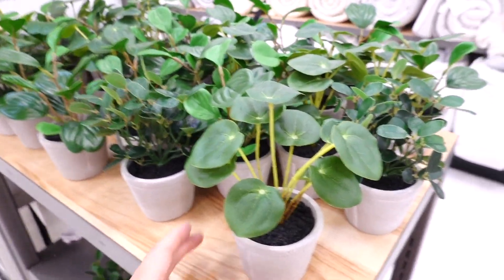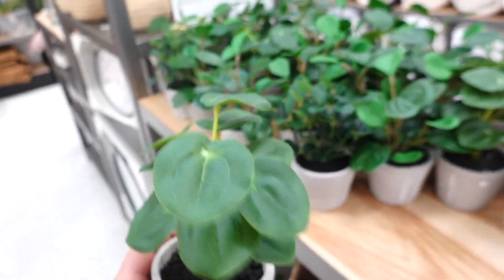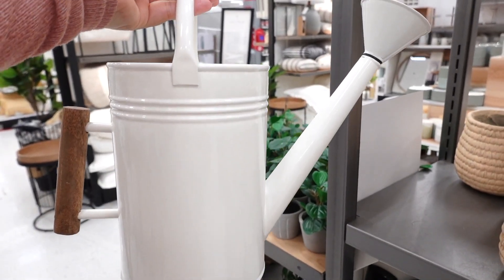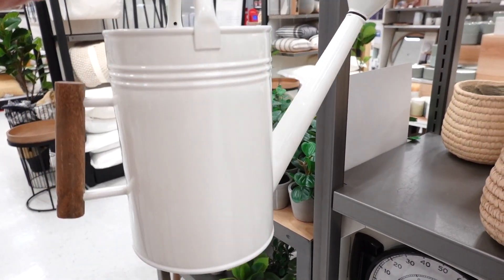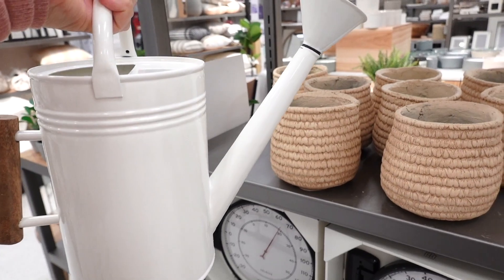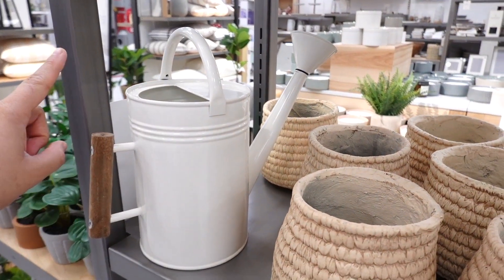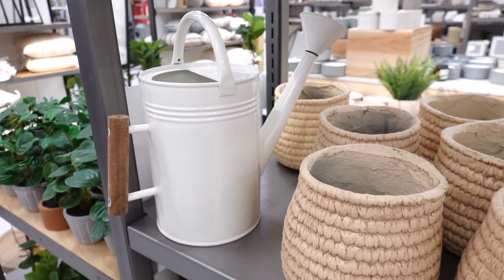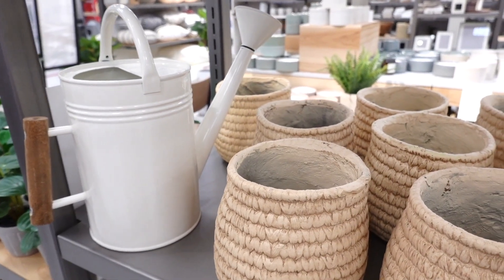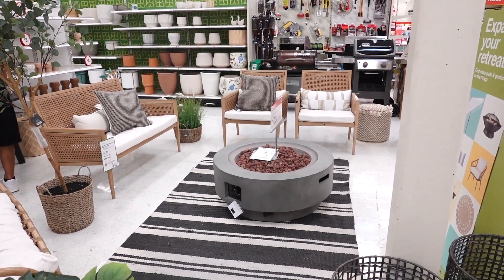They also have some fake plants from the Hearth and Hand collection — so cute. I like the ceramic pot and this one is $4.99. Look how gorgeous and adorable this is. I found the cutest watering can — it's from the Hearth and Hand collection, so adorable. I actually just bought one from the Smith and Hawken brand here at Target not so long ago, so I'm gonna have to pass on that one.